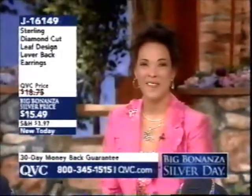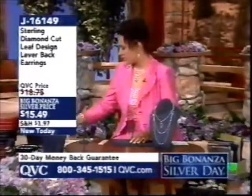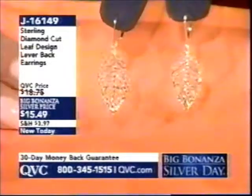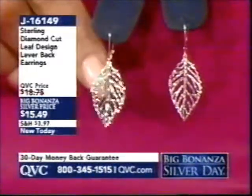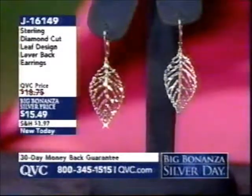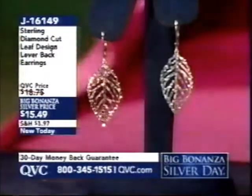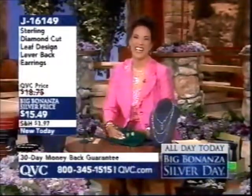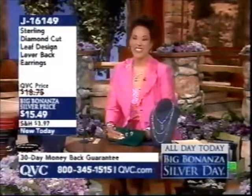On the phone is Kathy from Charlotte, North Carolina. She stopped getting ready for work when she saw these earrings — they stopped her in her tracks. She loves that they're delicate and shiny and will go with anything. Leah describes them as having a lacy feel to the frame of the leaf, with high polish that makes them pop. Kathy says the price was even better and she's sure she'll wear them a lot. She thanks Leah and looks forward to receiving them.